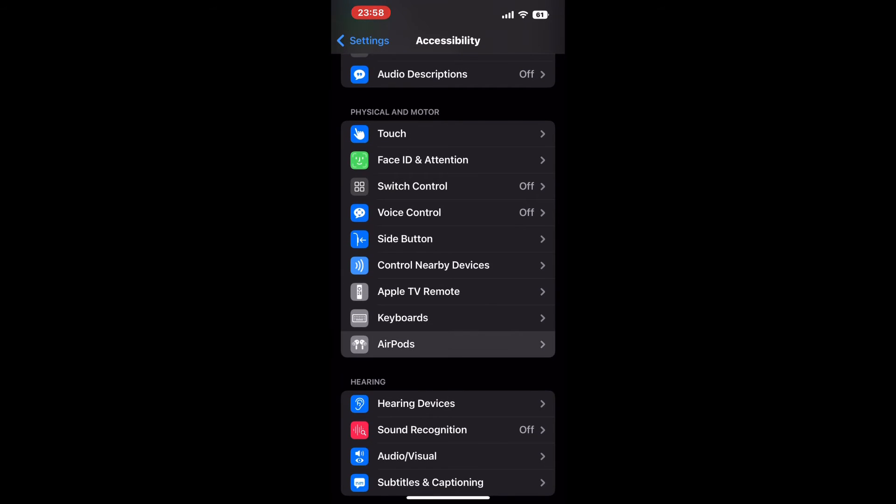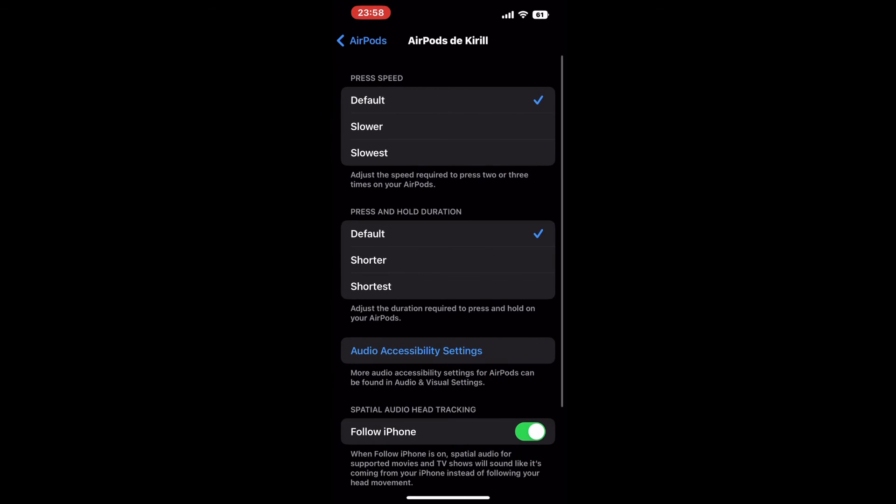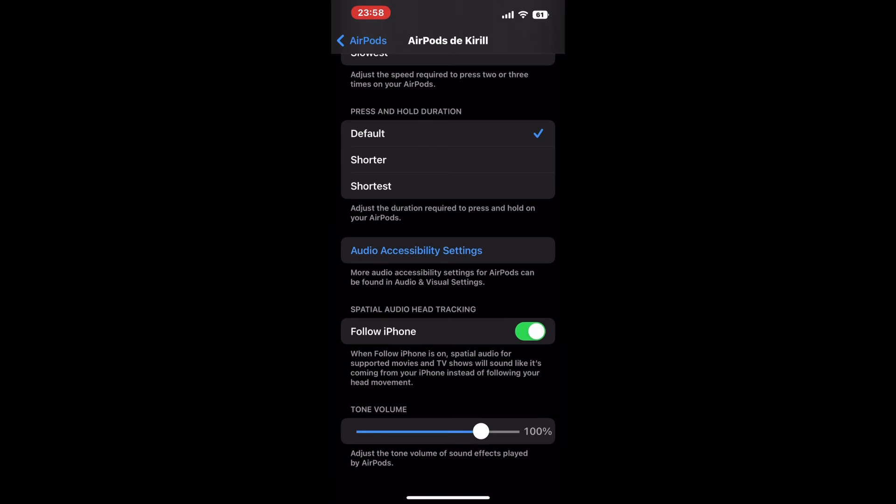Within this menu, scroll down until you encounter a volume slider situated under the Tone Volume category. Despite the somewhat confusing nomenclature, this slider is responsible for regulating the volume of notifications on your AirPods.